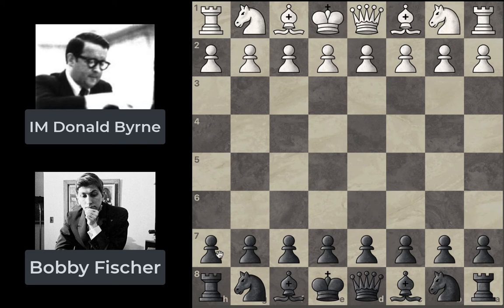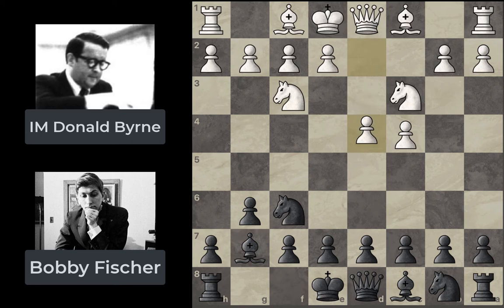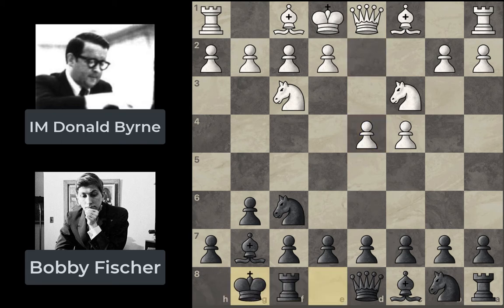Donald Byrne has the white pieces and Bobby Fischer plays black. We open with Nf3, Nf6, c4, g6, Nc3, Bg7 — the English Opening. Then d4, transposing into the King's Indian Defense. Bobby Fischer castles, then Bf4, and with d5 we go into the Grüenfeld Defense.